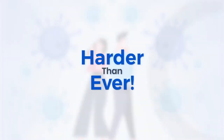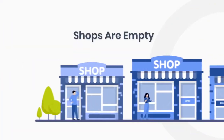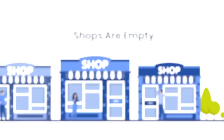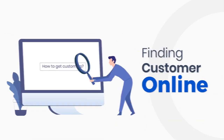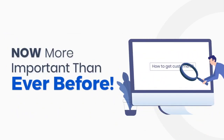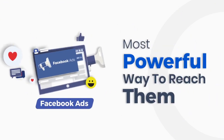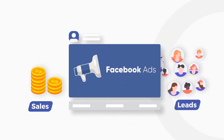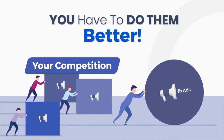In the age of the pandemic, it's harder than ever to get a customer face-to-face. People just aren't physically walking into stores and offices like they used to. Finding customers online is now more important than ever before. And Facebook ads are the most powerful way to reach those people. Facebook ads can get you all the sales and leads that you want, but the only catch is you have to do them better than the competition.